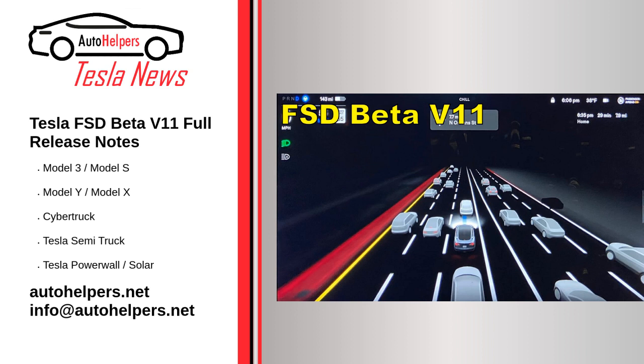Tesla started the initial rollout of FSD Beta V11. The update was extremely exciting, in no small part due to the fact that it represented the first iteration of Tesla's full self-driving beta that utilizes a single stack. Tesla, however, has been very cautious with the rollout of FSD Beta V11. Days passed, and numerous FSD Beta testers were yet to receive the highly anticipated update.